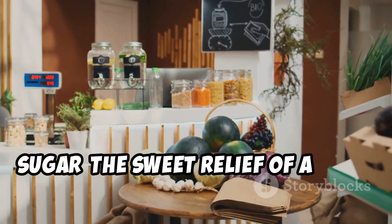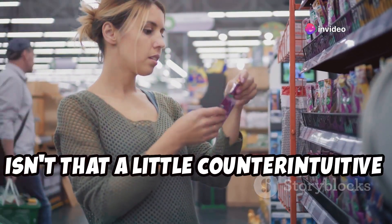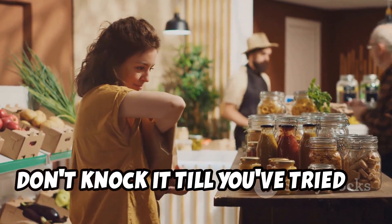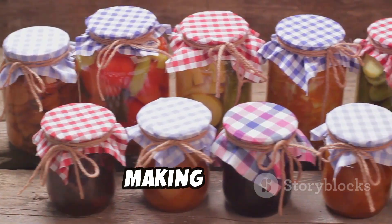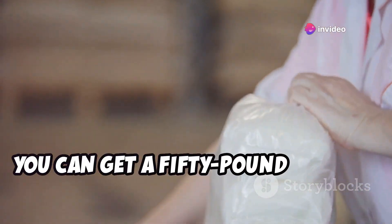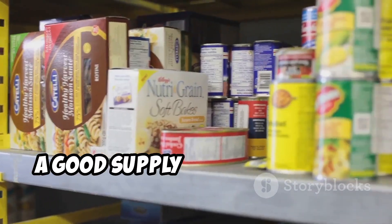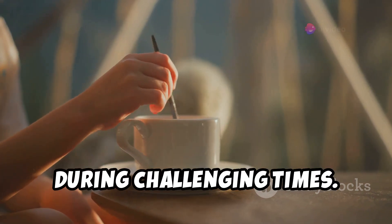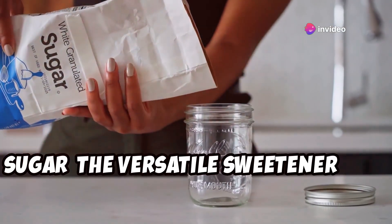Sugar — the sweet relief of a well-stocked pantry. Sugar isn't just for baking cakes and cookies; it's also great for preserving fruits, making jams, and adding sweetness to savory dishes. At Costco, you can get a 50-pound bag for around $24. A good supply of sugar can be incredibly useful, and a little bit can boost morale during challenging times. Whether in coffee or cookies, sugar makes things sweeter.